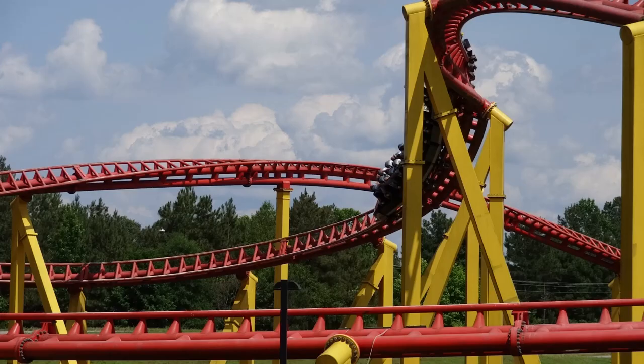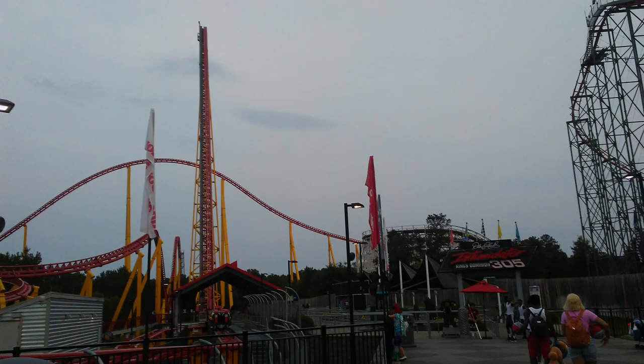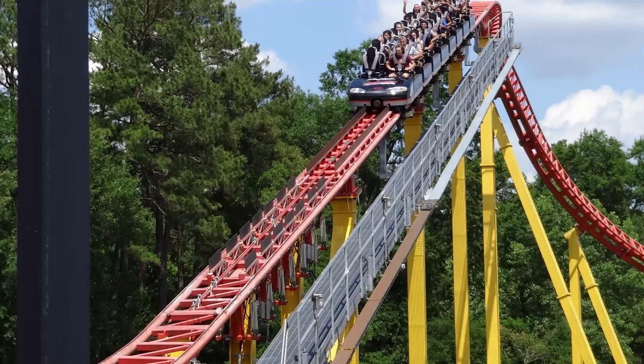Intimidator 305 is an absolutely intense ride — it does all things well as far as intensity goes. One thing I noticed is that the first drop is 300 feet, but it honestly doesn't really feel that long. It's a great first drop and you get some good airtime, but it doesn't even feel as long as Millennium Force's. I'm not sure if it's just the way it pulls out of that drop, but all in all it's a really good drop. And then that turn to the right — that's one of the best parts of the ride. That's where you get a lot of that crazy intensity and the gray out. Never experienced anything like that before.